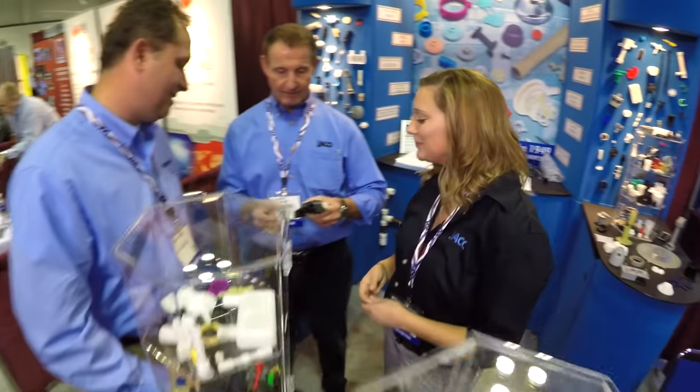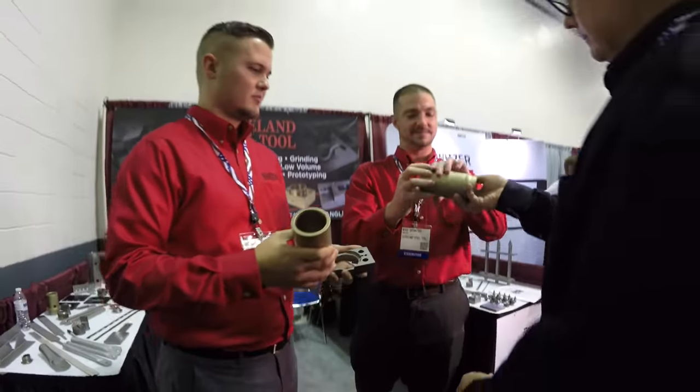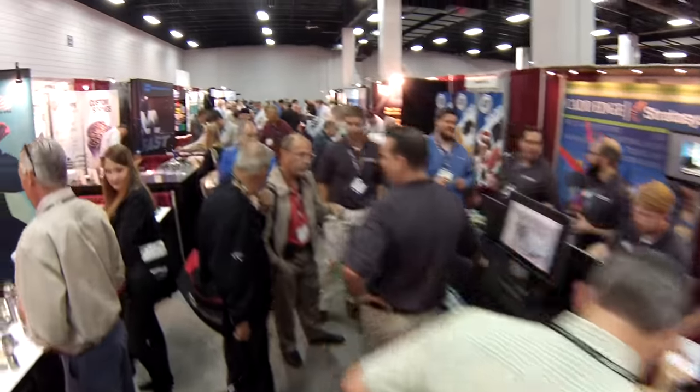Meet new suppliers, find backup sources, or just see what's new. One day at this show will save your company thousands of dollars by making your parts better, faster, and for less.